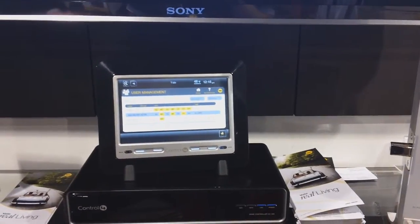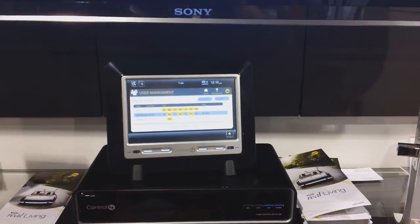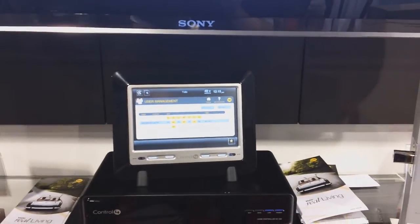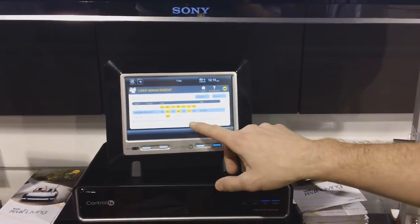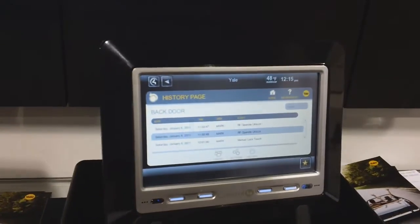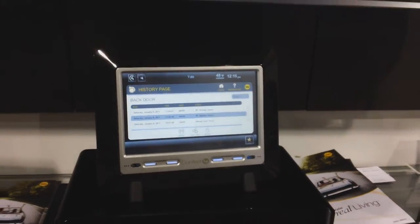Access 24-7 is standard, but you can restrict that access by day of the week or time of day. So if you've got a maid that comes over every Tuesday from 12 to 2, they can get in only at that time — if they come outside of that time, they won't get access. It also gives you the ability to look at the last 500 transactions that have happened to the lock, so you know who's coming and going and when. Kids that like to come in past their curfew can't get away with it.